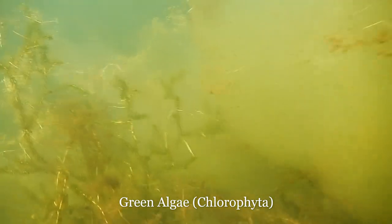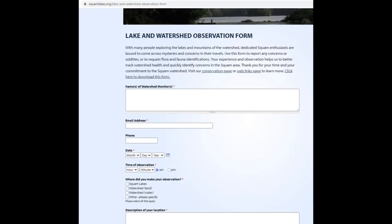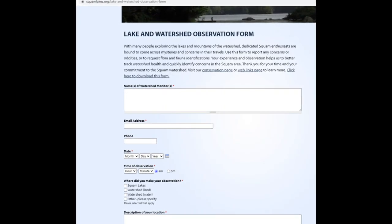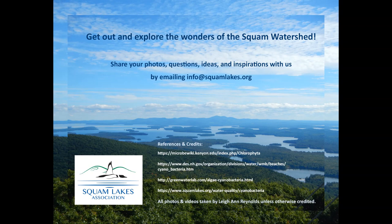So keep an eye out for blooms, but don't be misled by these green algae blooms. When in doubt, take a photo and submit it along with the online SLA Lake and watershed observation form. Keep exploring, enjoying, and caring for Squam, and stay tuned for the next episode of Squam Watershed Wonders.